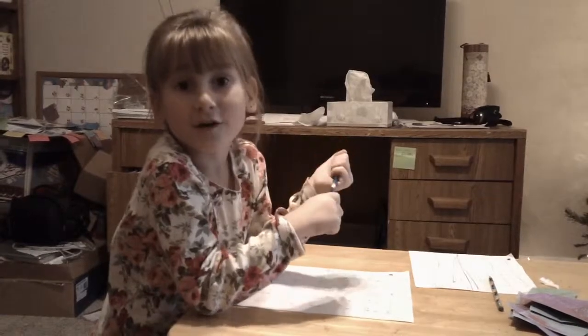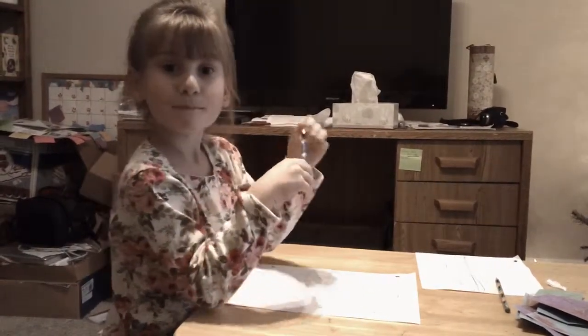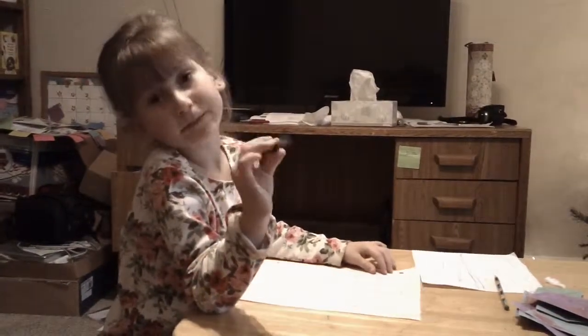I'm going to tell you how to figure out a math problem. What kind of math problem? It's called doubles plus one. A doubles plus one problem.